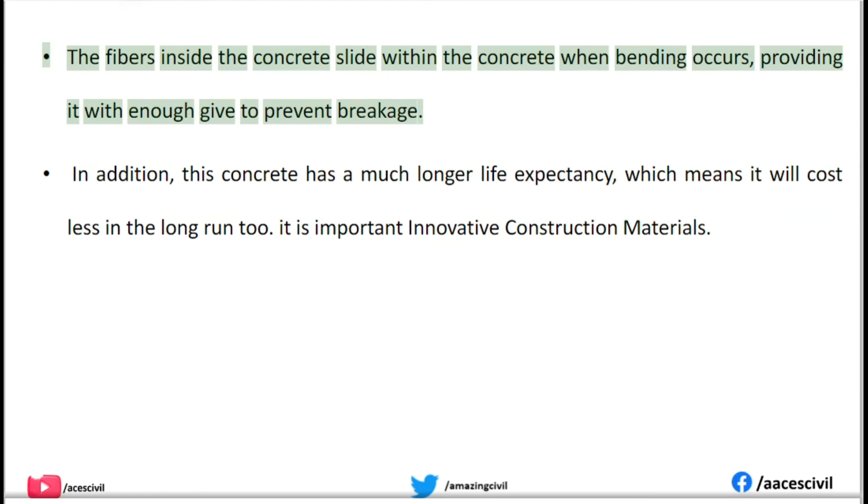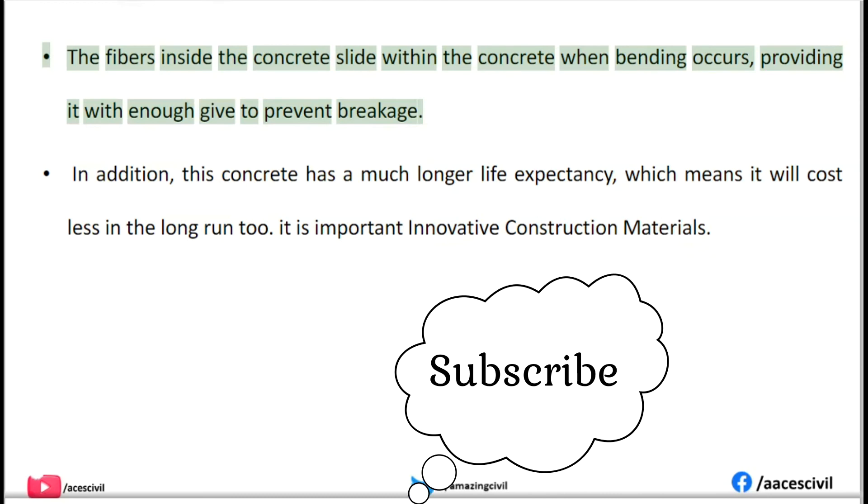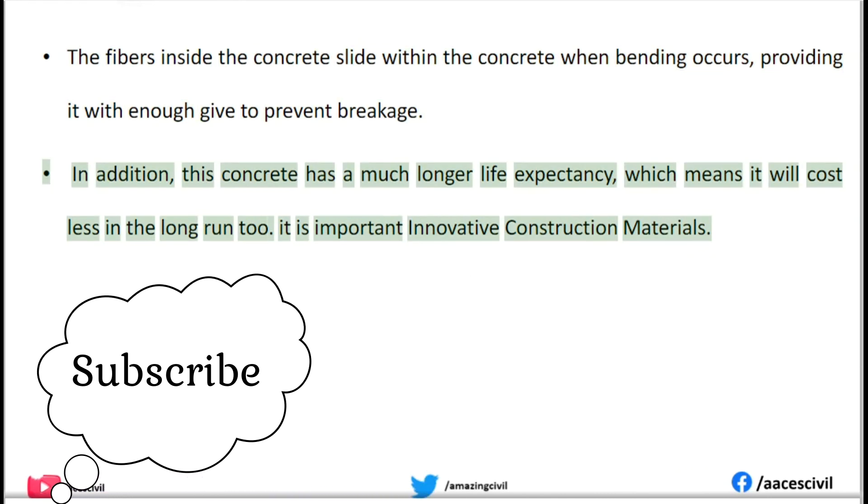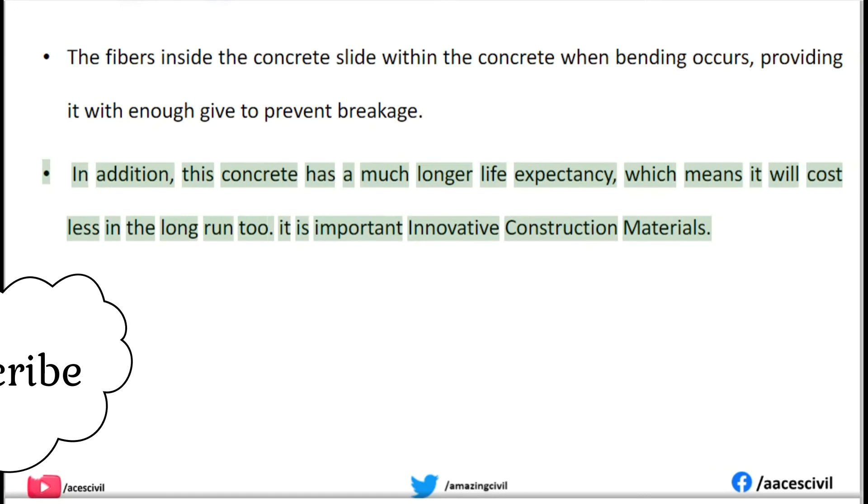The fibers inside the concrete slide within the concrete when bending occurs, providing it with enough give to prevent breakage. In addition, this concrete has a much longer life expectancy, which means it will cost less in the long run too.